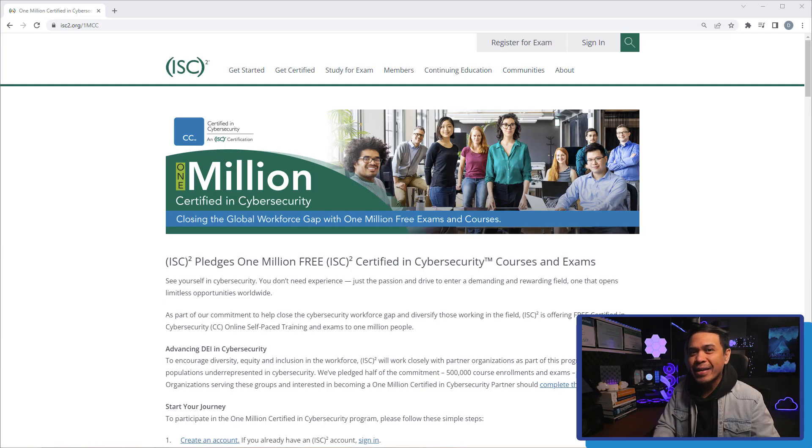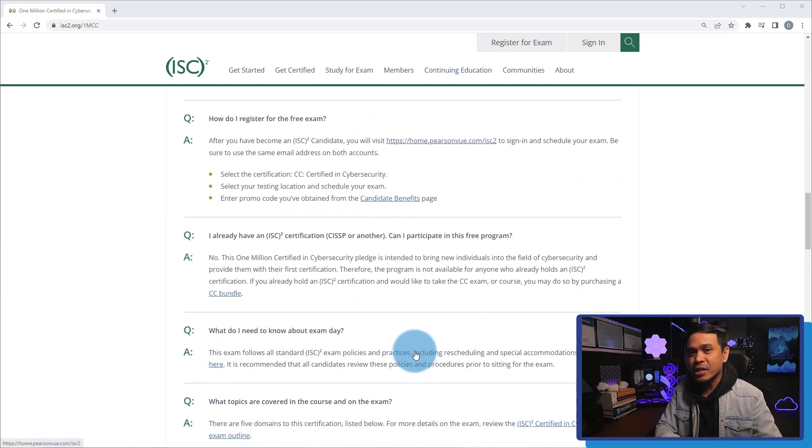Next, Certified in Cybersecurity by ISC2! This is an entry-level cybersecurity certification, sometimes called foundational level, designed to help recipients build a pathway towards a rewarding career in cybersecurity. It proves to employers you have the foundational knowledge, skills, and abilities for an entry-level or junior-level cybersecurity role. Is it free? Yes, it's still free! ISC2 is offering free certified in cybersecurity online self-paced training courses and exams to 1 million people, and it's still open. There are 5 domains for this certification as part of the exam outline.